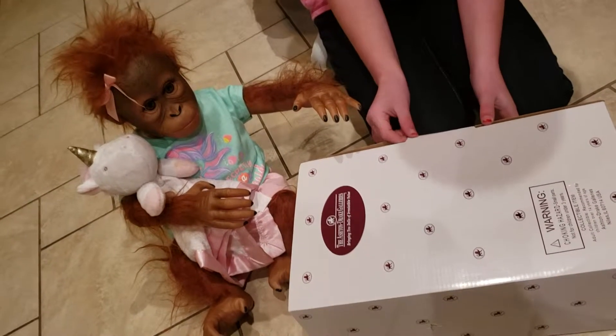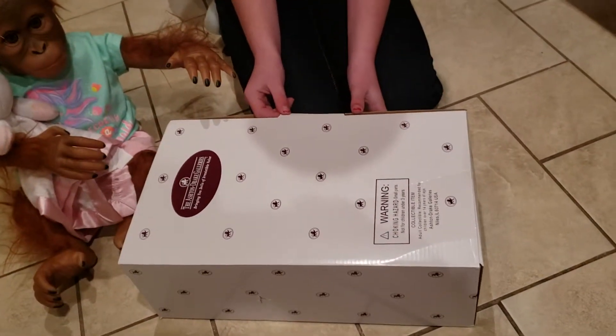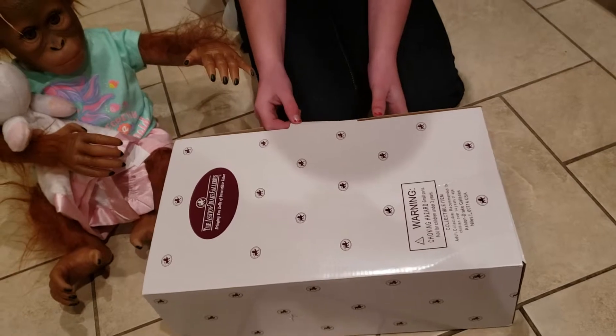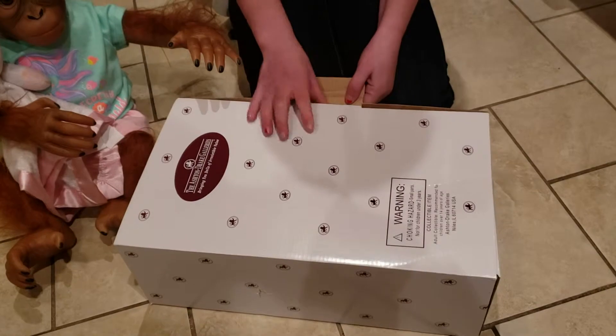Hi guys, welcome to our channel. We have a little box opening today of a doll we just received, and we're going to do a little review on it. Macy's going to open it up for us.